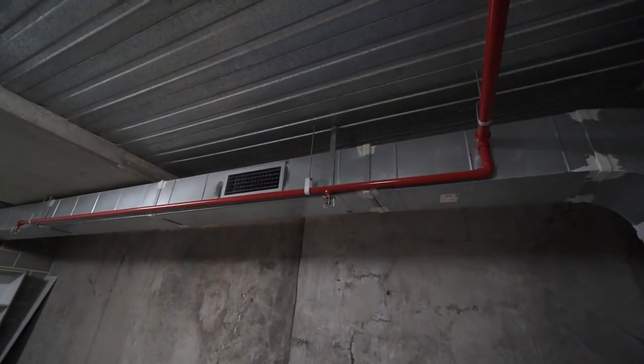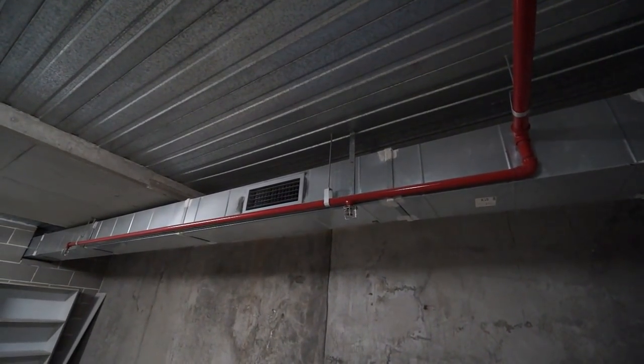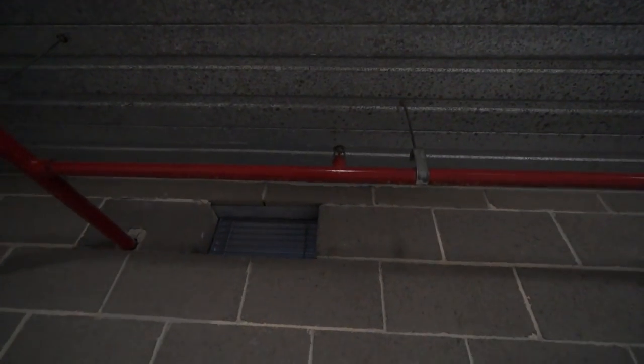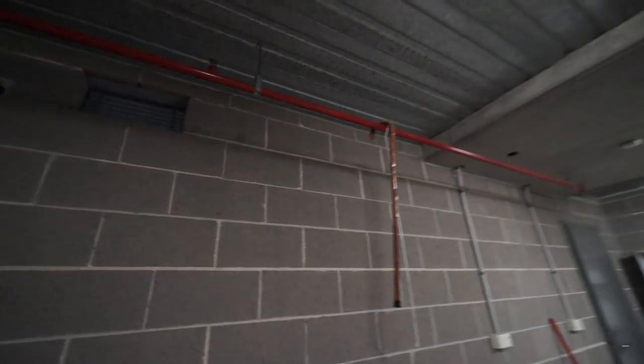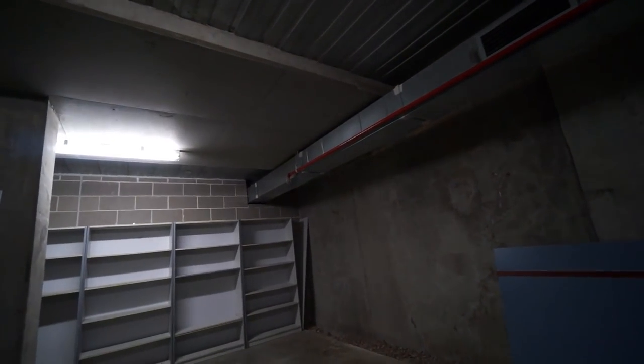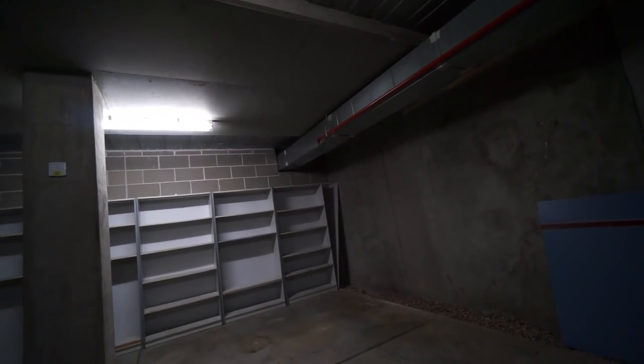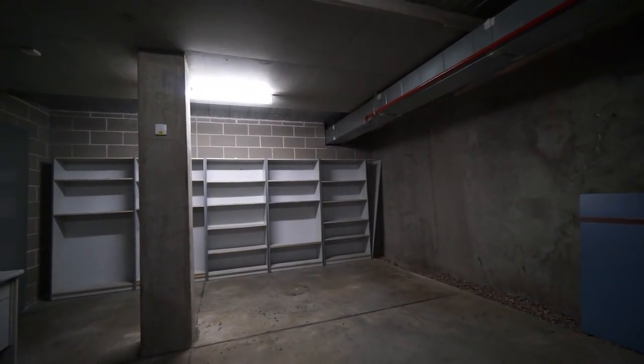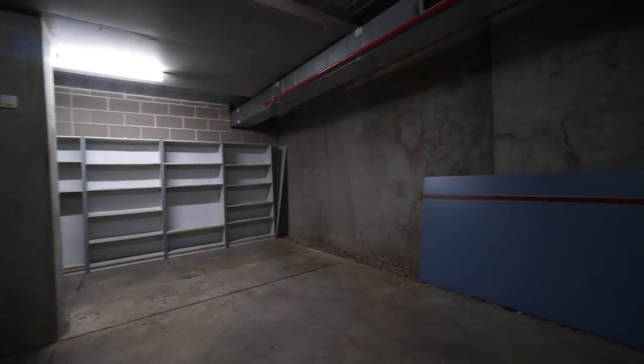It's got a fire extinguisher and multiple fire outlet things over there — those ones that if flames hit them they automatically go off. There's no smoke sensor in here though, unlike my lab where if I make any smoke and it sets it off, I'm up for the $1,800 cost to call out the fire brigade.